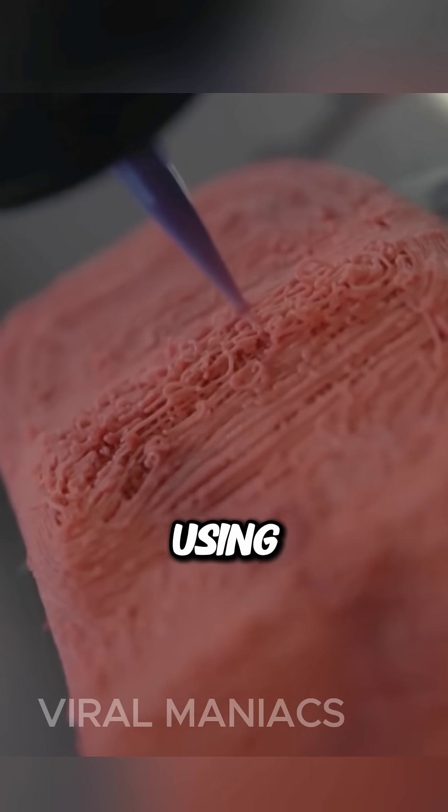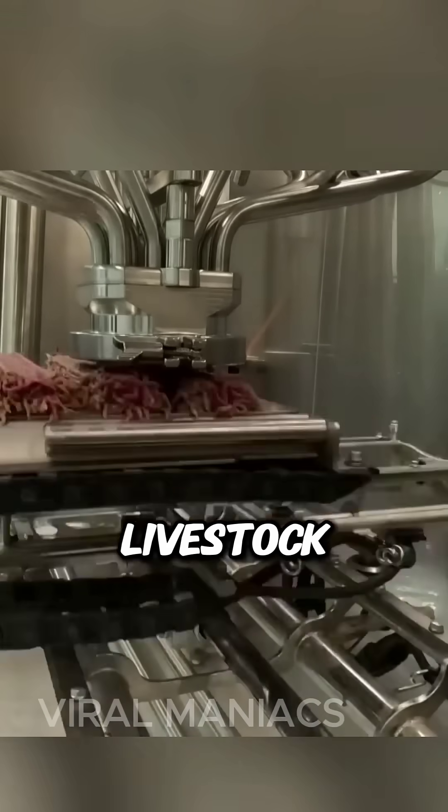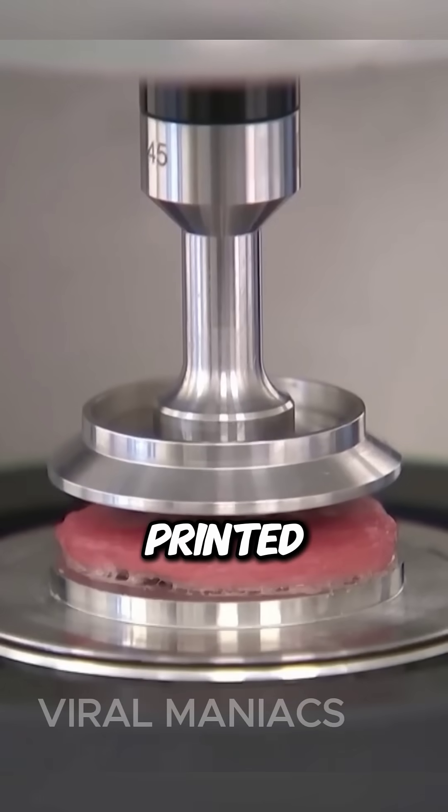Scientists claim that by using this technology, the environmental impact associated with conventional livestock farming will be greatly reduced. So, would you eat printed meat?